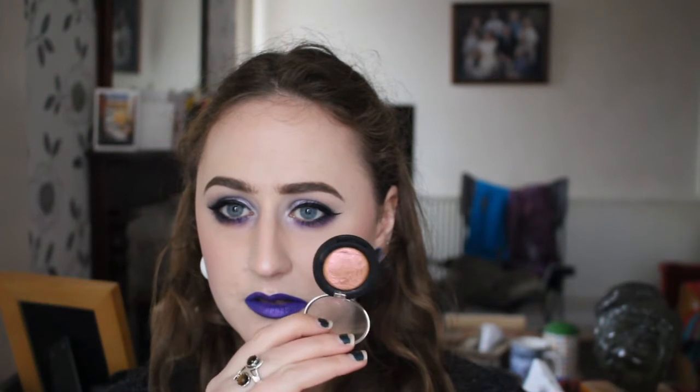They feel similar in texture to the Makeup Geek Foil shadows, so if they break a little bit you can normally just press them down and they'll go back together. And then this is possibly my favourite one — this is Shuffle the Cards. It's pinky gold. And I can use this one to highlight with if I use it lightly. All of these just completely transform an eye look — just dab them on top of anything on the lid and wow. I think these are £9 each, so they are cheaper than most other high quality duochromes.